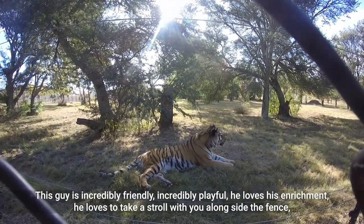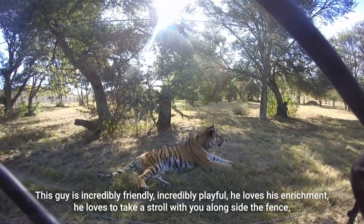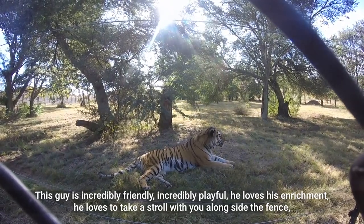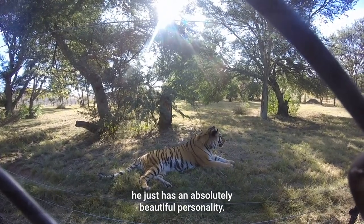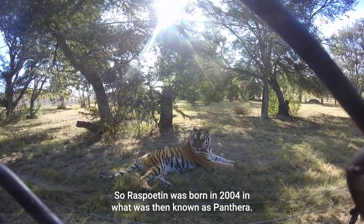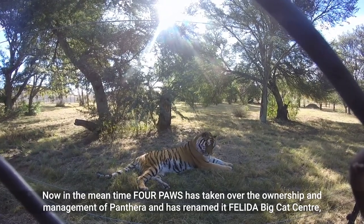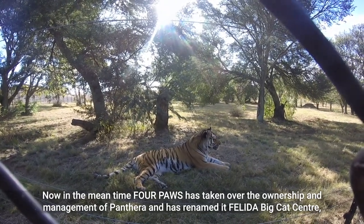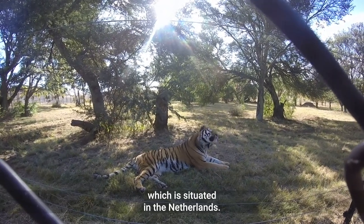This guy is incredibly friendly, incredibly playful — he loves his enrichment, he loves to take a stroll with you alongside the fence, and he just has an absolutely beautiful personality. Rasputin was born in 2004 in what was then known as Panthera. In the meantime, Four Paws has taken over the ownership and management of Panthera and renamed it the Felida BKAT Center, which is situated in the Netherlands.